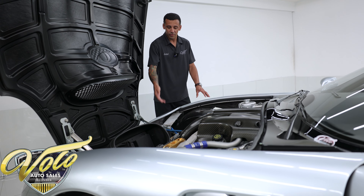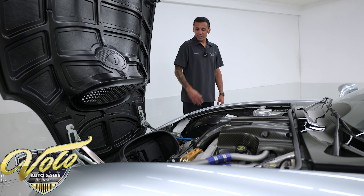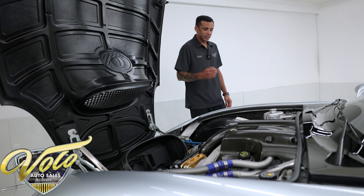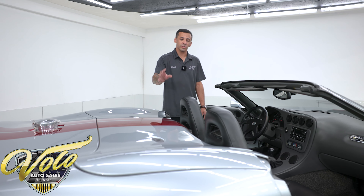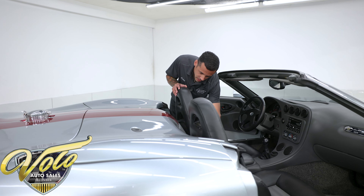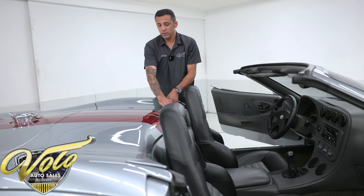Again, 522 miles — this thing is clean as a whistle, showroom condition. You have some nice carbon fiber engine covers and the cold air intake right there with the large exposed filter. Conveniently enough, they did put the battery in a very nice spot so that it's easy to get to. This does have power steering and air conditioning — all the good stuff.